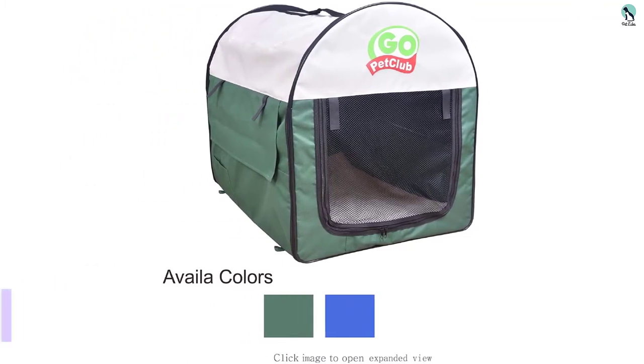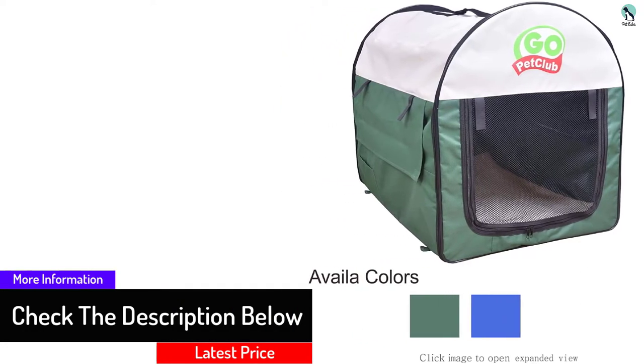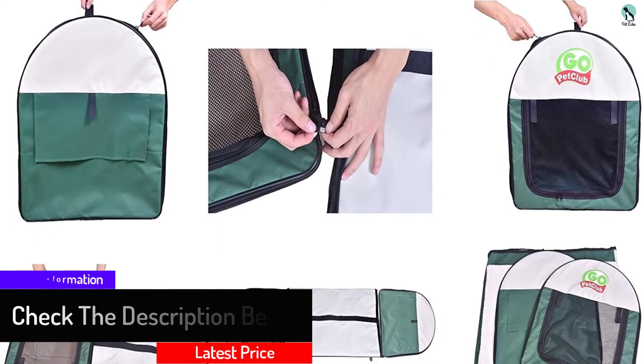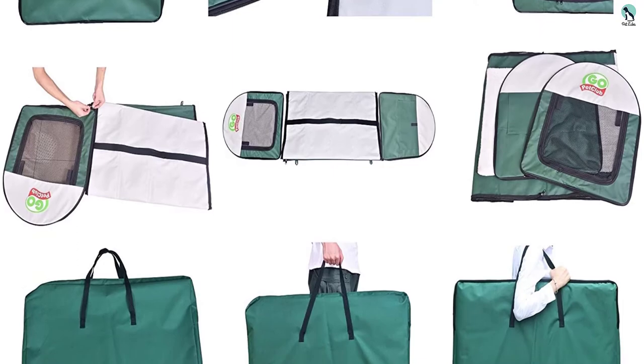Unlike other ordinary crates, the Go Pet Club crate features water-resistant heavy-duty polyester with PVC backing. It has a screen mesh which provides secure confinement and adjustable ventilation on four sides.